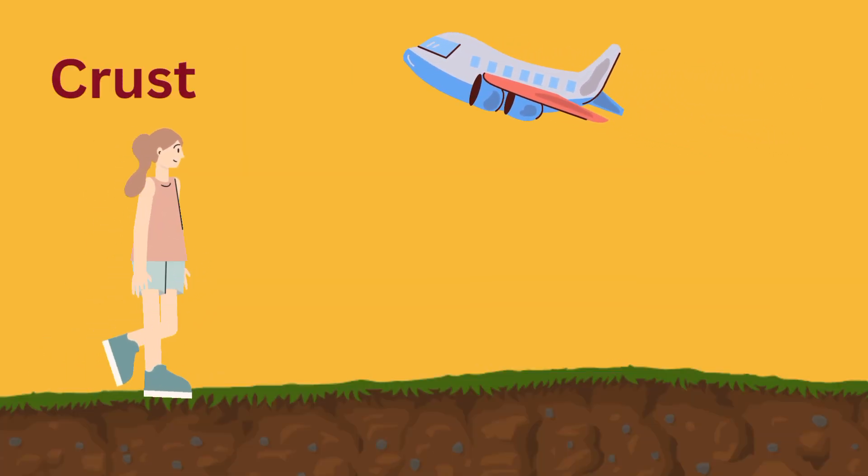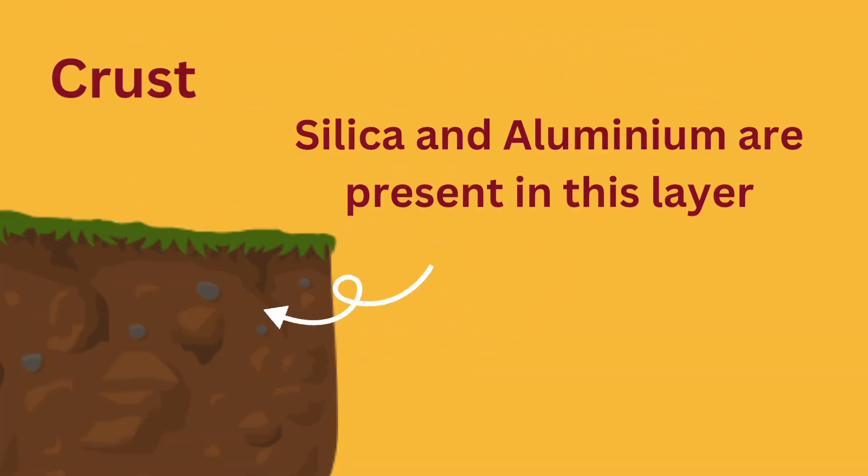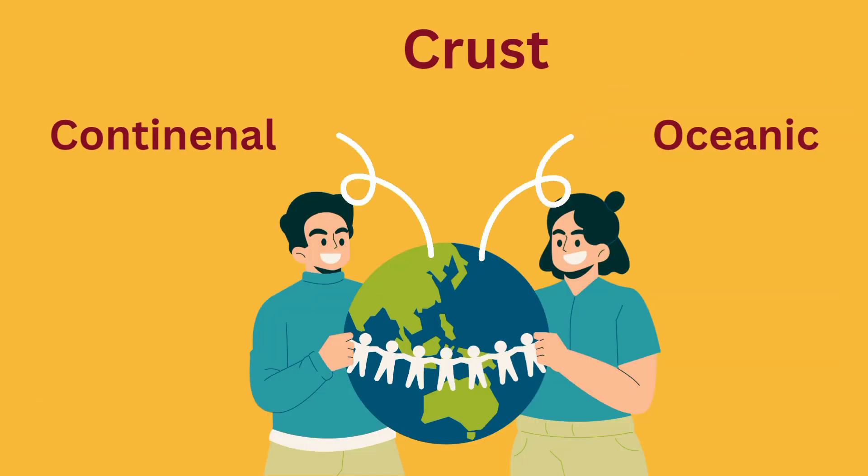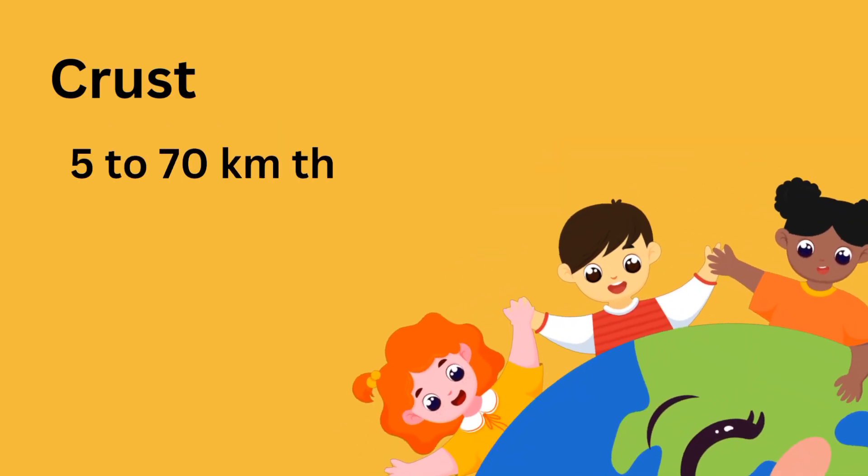Earth's crust is what we walk on every day. It is the thin, relatively outermost layer that wraps around the earth and ranges in temperature from 500 to 1000 degrees centigrade. The crust is split into two types: continental and oceanic. Earth's crust is 5 to 70 kilometers thick.